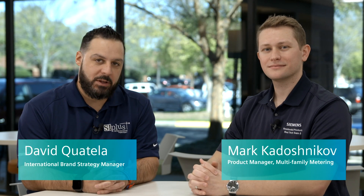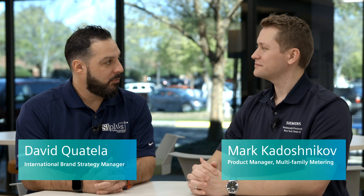Hi, this is David Quatella, Brand Strategy Manager at Siemens. I'm here today with Mark Kadashnikov, who is our Product Manager for Multi-Family Metering.